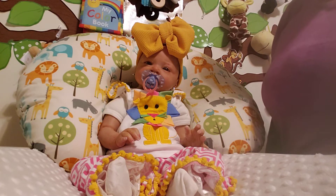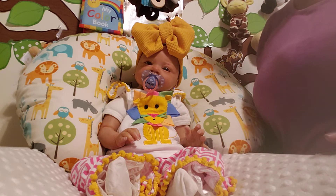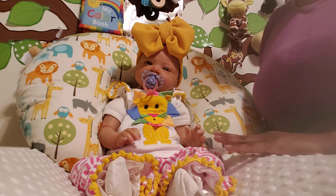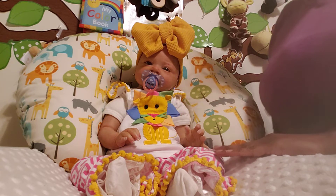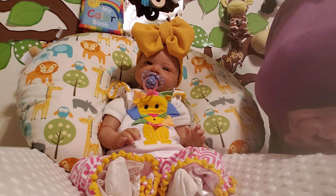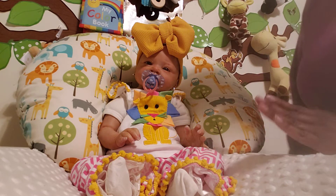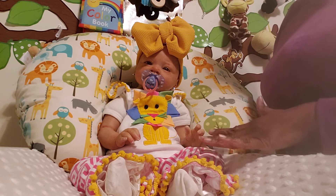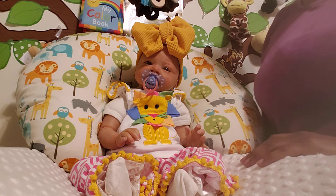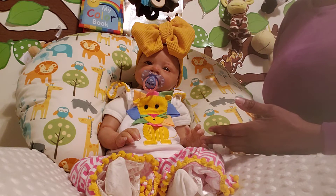Hi everyone, welcome back to Precious Miracles Reborns. I have got reborn baby girl Adriana with me for this very girly frilly haul. Adriana is actually Ivana's baby. I had purchased her from a parent — I had a little girl in my classroom and the mom was a reborn artist. I had never heard of reborns until I met this artist, and I purchased Adriana from her for Ivana for a Christmas present. The rest is history — we both became addicted to reborns after Adriana.